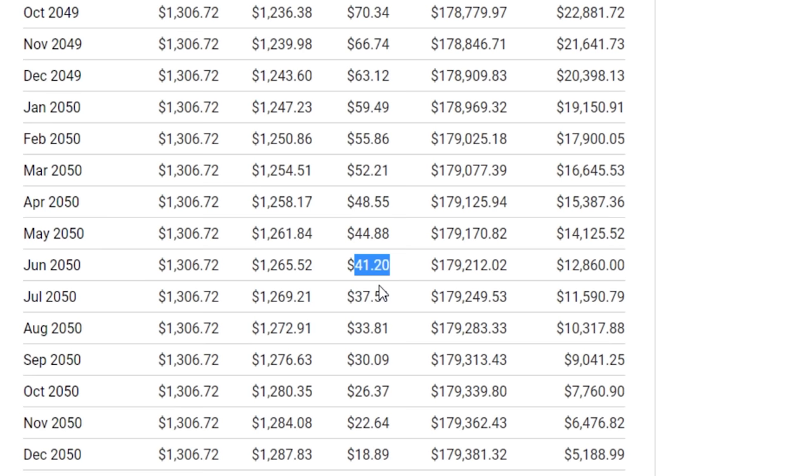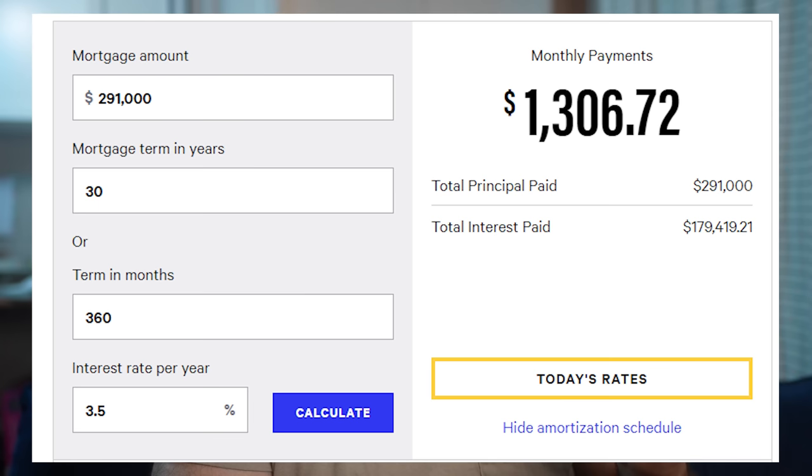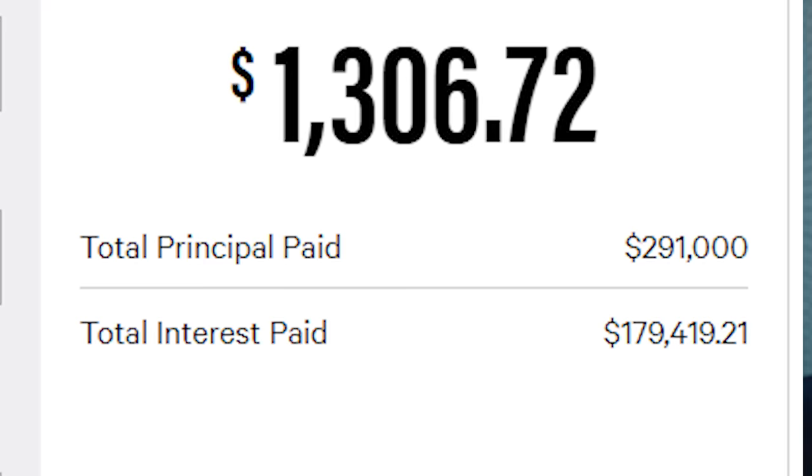Eventually this compounds to the point where, in the last few years of your mortgage, you're paying almost nothing toward interest and almost everything goes toward principal. It's crazy how much interest you pay in a traditional 30-year loan. This is why it's super crucial to get your interest rate as low as possible. Down payment assistance programs can seem tempting, but look what happens when you increase from 3% to 4% — that monthly payment doesn't increase that much, maybe 100 bucks, but the total interest paid over time is insane. It's a lot more.